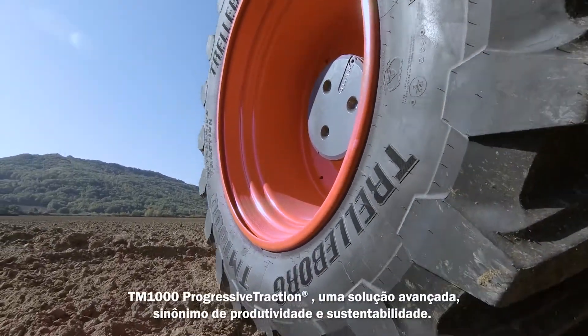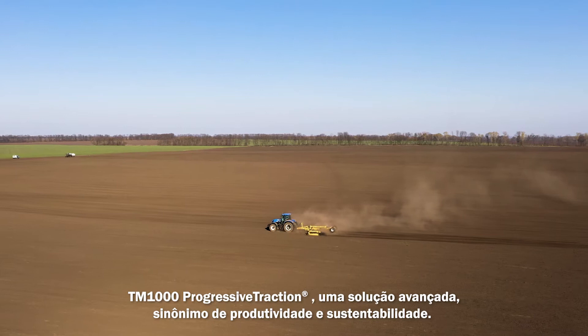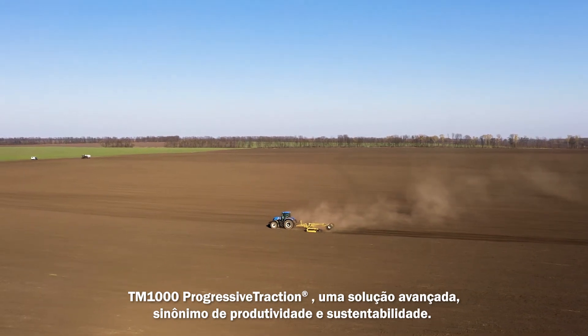TM1000 Progressive Traction — an advanced solution synonymous with productivity and sustainability.